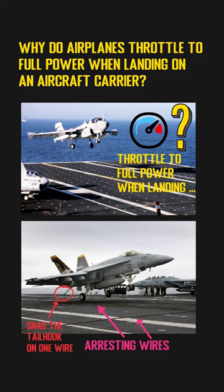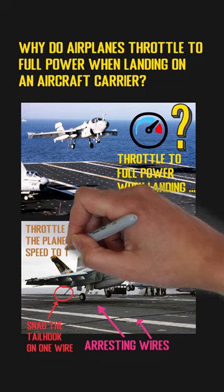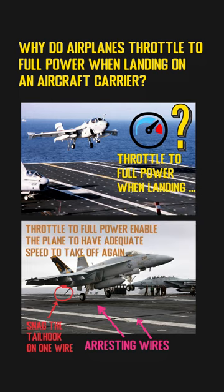If the hook cannot snag any of those arresting wires, throttling to full power will enable the plane to have adequate speed to take off again from the other side of the aircraft carrier for a second attempt.